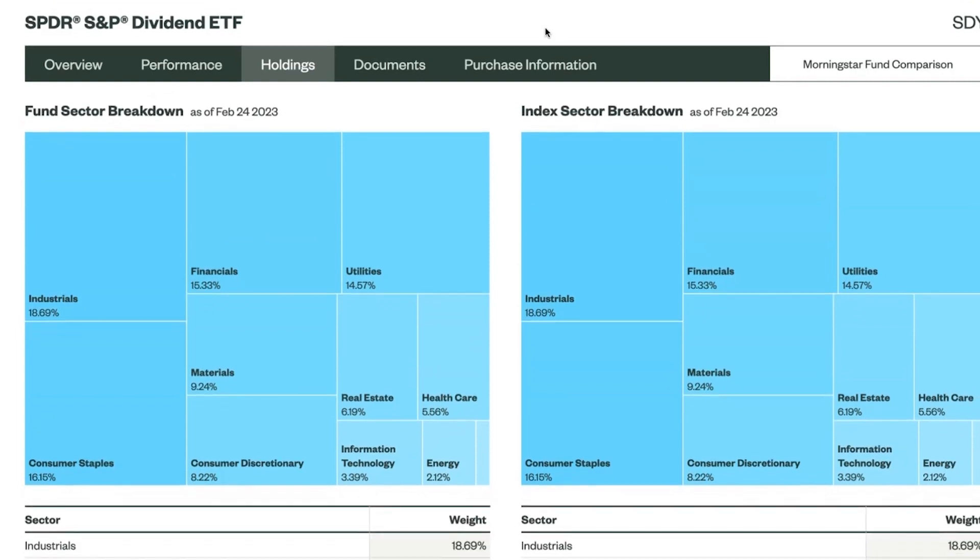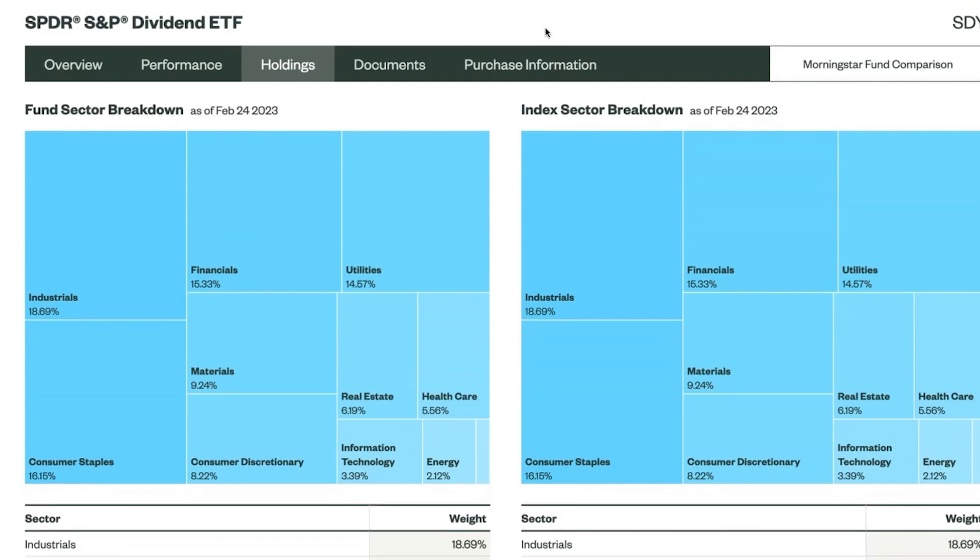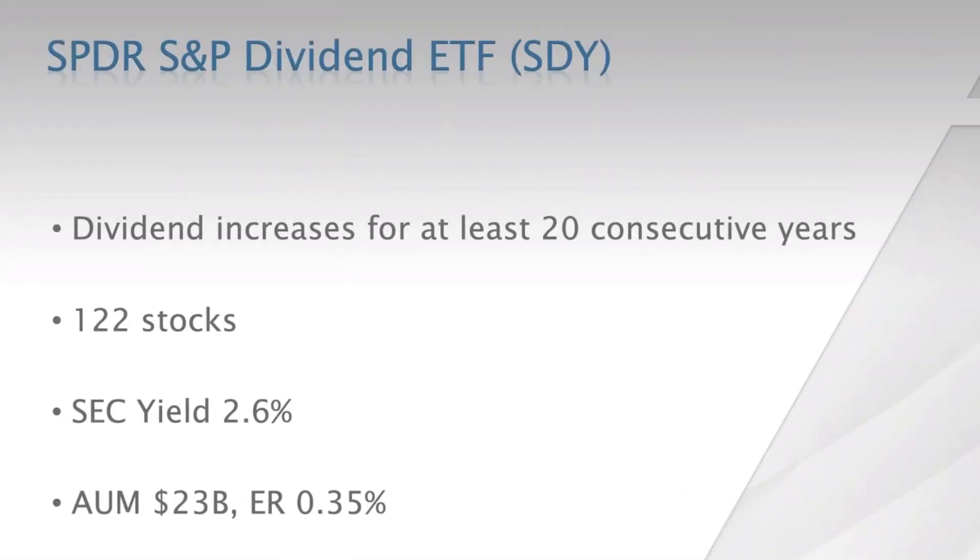Look at these holdings and sector weightings, and see what works best for your portfolio before deciding which ETF you want to invest in.